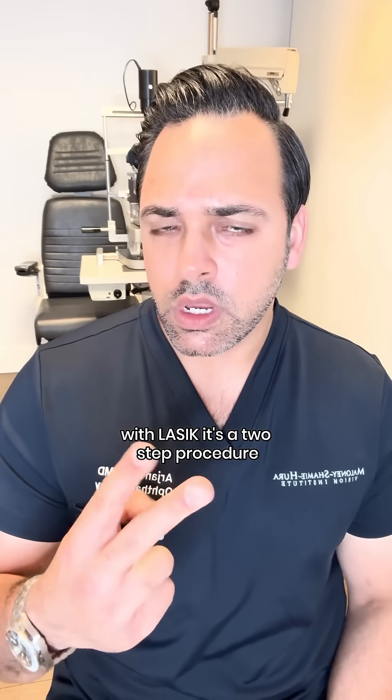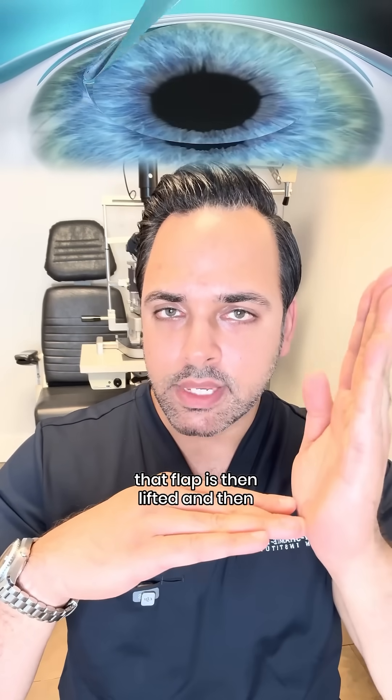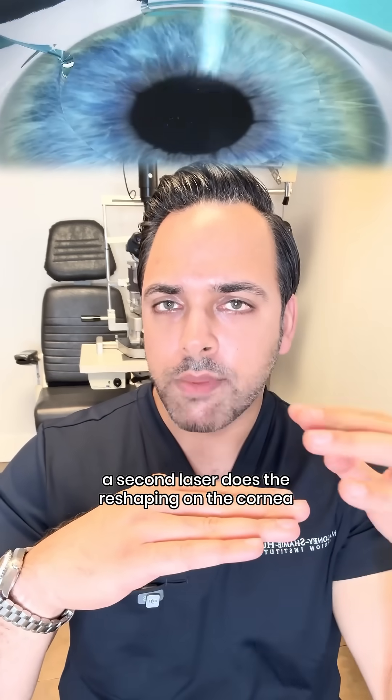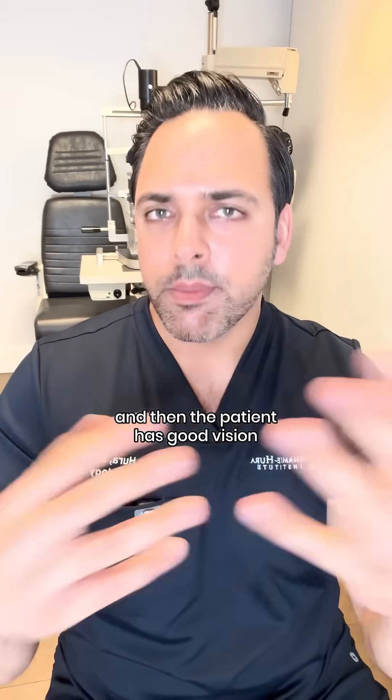With LASIK, it's a two-step procedure. The first part of LASIK is creating a LASIK flap. That flap is then lifted, and then a second laser does the reshaping on the cornea, and the flap is laid back down, smoothed into place, and then the patient has good vision.